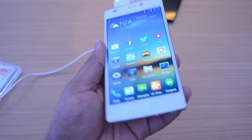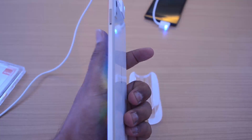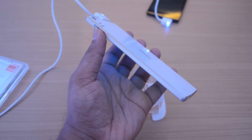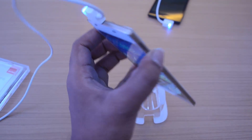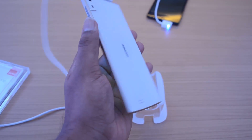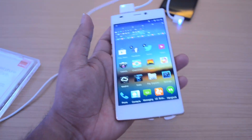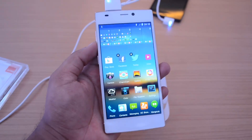The white variant is one of the best-looking variants out of all the colors, with front and back panels in white and a golden color finish on the sides. It really has good build quality with glass panels at the back, and impressive specs in the form of an octa-core processor, 2GB RAM, and 16GB internal storage.